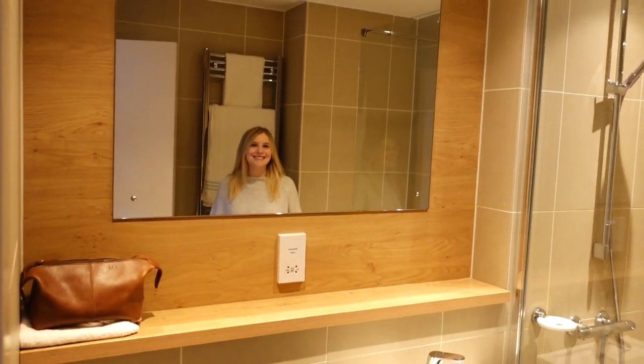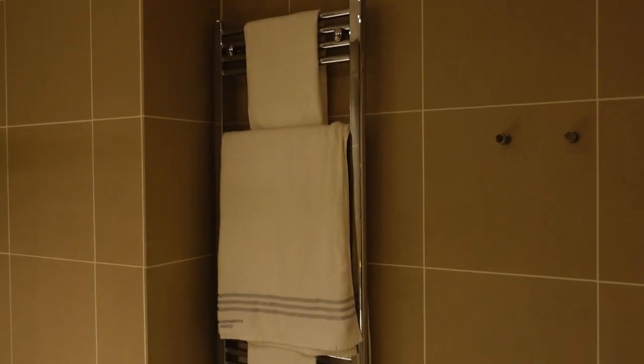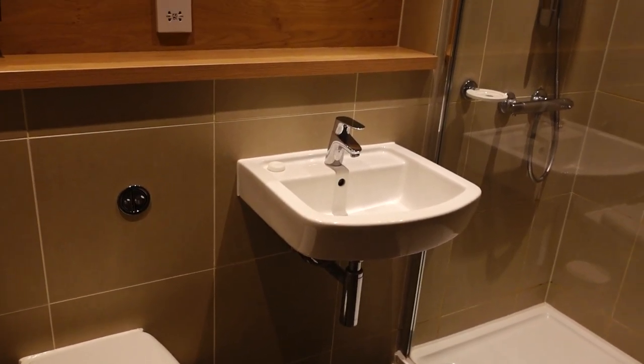There's a huge big mirror with a razor charging point. One thing I really like about Centre Parcs is these great big towel rails, and throughout the lodge — apart from the ground floor — it's all underfloor heating, which is really nice.